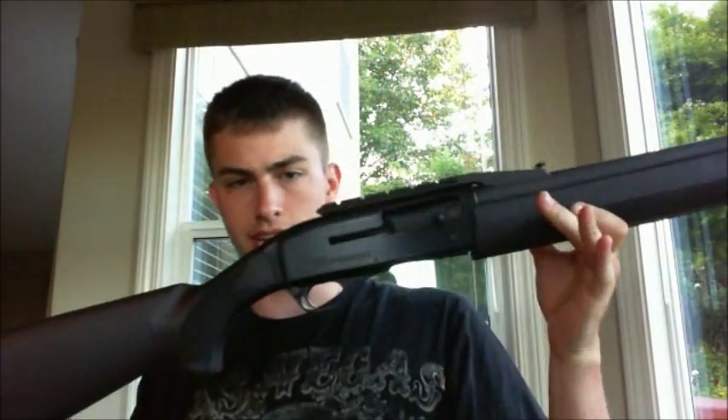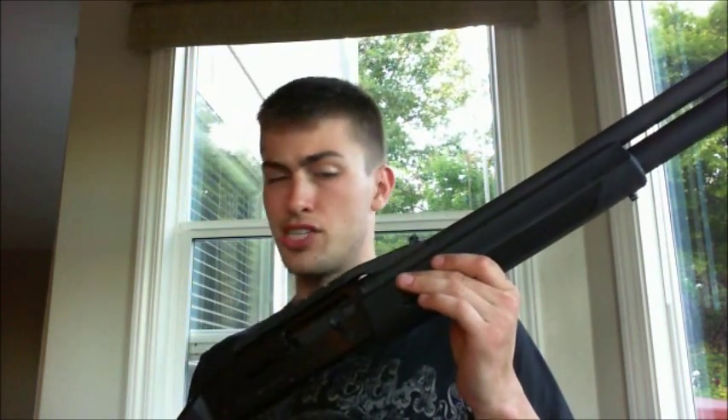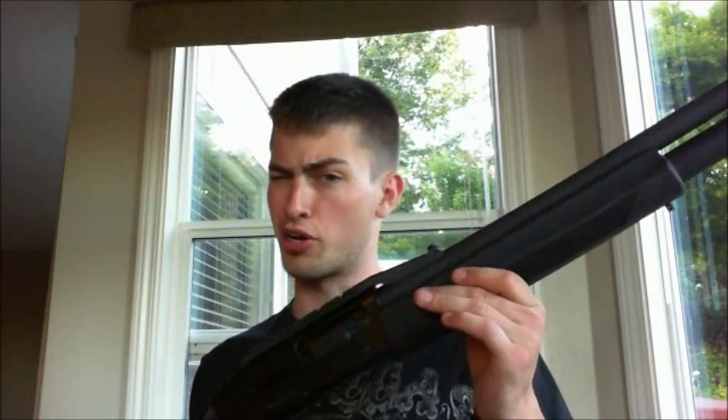This is the FNH USA SLP Mark 1 — awesome shotgun. I can't say enough good things about this tactical shotgun. It's semi-automatic and it's pretty spendy — I'm pretty sure it was about a grand; I'll put the actual price in the annotations. But great shotgun. The rounds are just expensive, and I'm 19 so I'm trying to buy most of my stuff, which is why the .22 and the 9mm make a lot more sense.